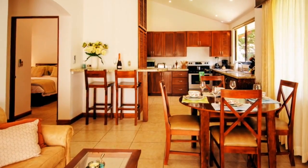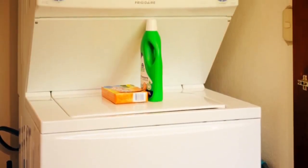Including granite counters, stainless steel appliances, tile floors, comfy beds, ceiling fans, air conditioning and washer dryer in the unit.